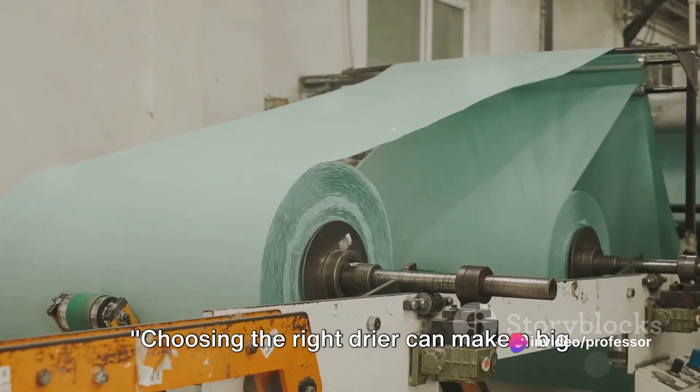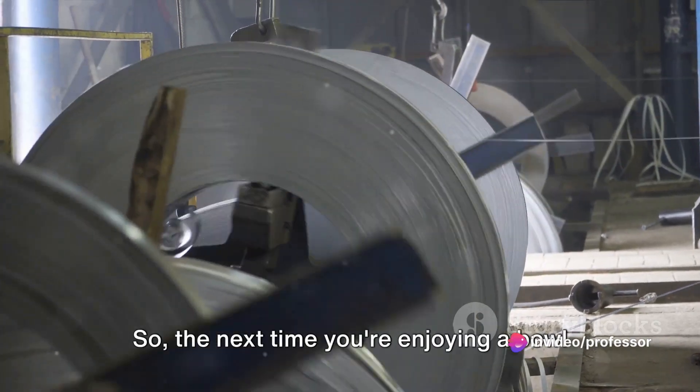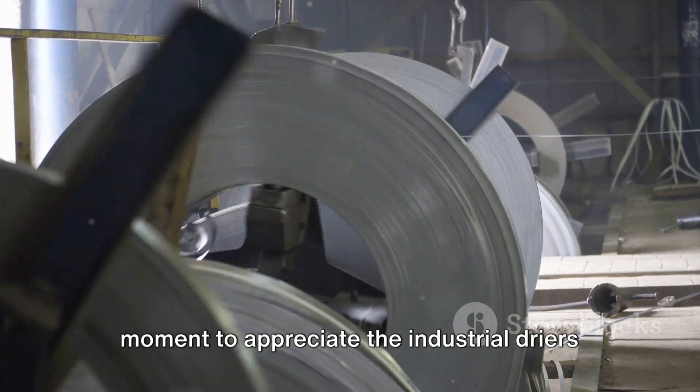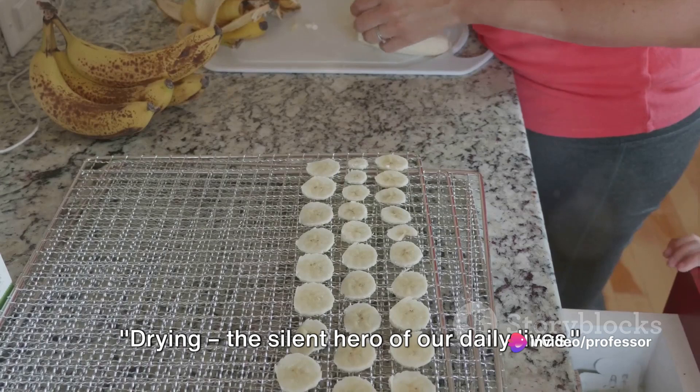Choosing the right dryer can make a big difference in the quality and efficiency of the drying process. So the next time you're enjoying a bowl of cereal or taking your medicine, take a moment to appreciate the industrial dryers that made it all possible — drying, the silent hero of our daily lives.